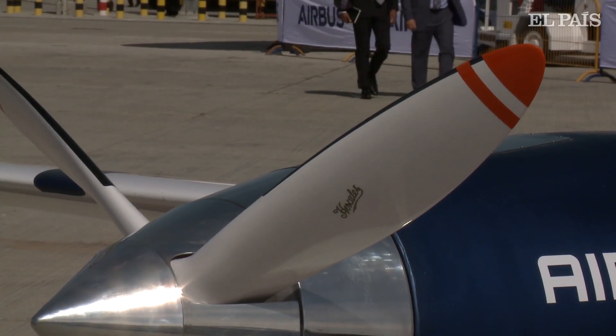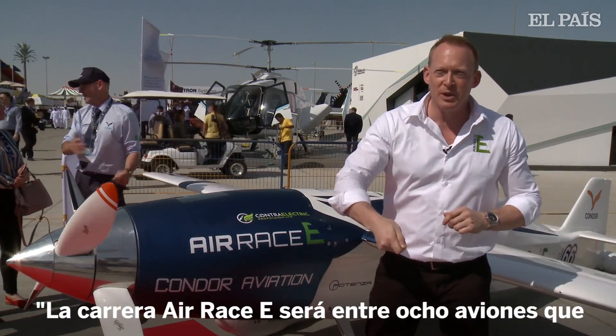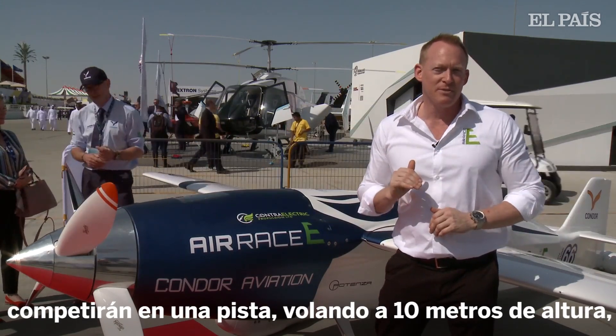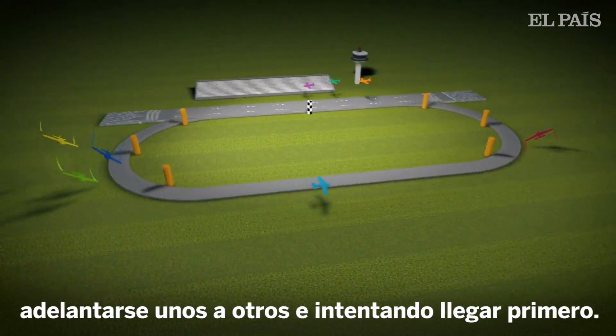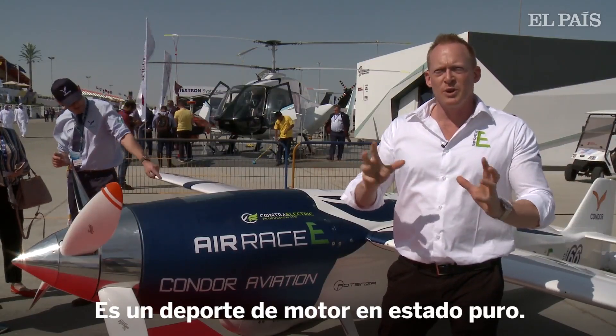Air Race E is going to consist of eight airplanes lining up on the runway all at the same time. Drop the green flag and they go. They're racing, they take off, climb to 10 meters above the ground, racing around an oval circuit, around pylons. All eight planes together, passing, weaving, winding, trying to be the first one across the line. It's pure motorsport and real racing.